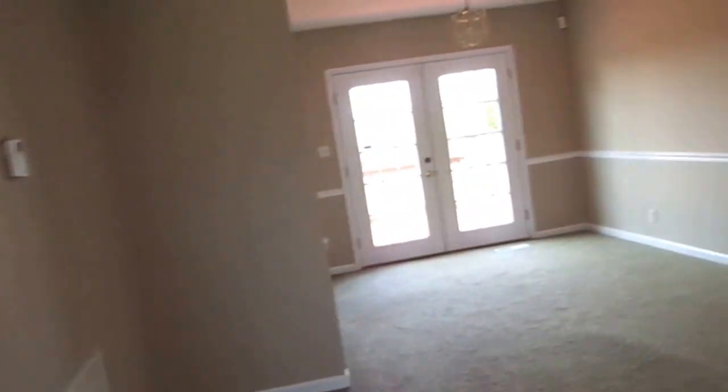Hey guys, turn on all the lights for me real quick. Turn them on. Okay, it's downstairs. A lot of people eat here.